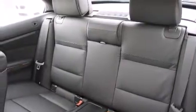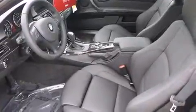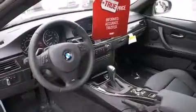Four-wheel disc brakes with ABS, memory settings for the side-view mirrors, and the heated seats can warm you up in seconds, keeping you and your passengers comfortable the whole trip.